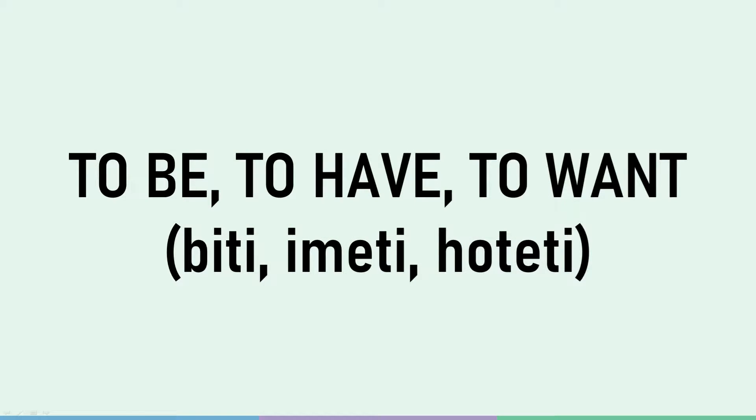Hello everyone. Today we'll have a look at three of the most common verbs in Slovene: to be, to have, and to want. Apart from them being verbs that are very frequent, there is another thing they have in common that sets them apart from every other Slovene verb. Let's have a look at what that is.